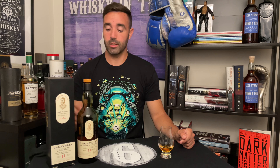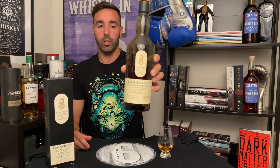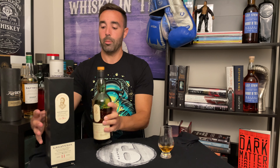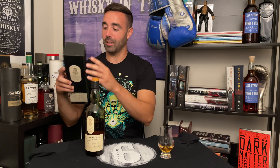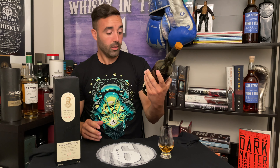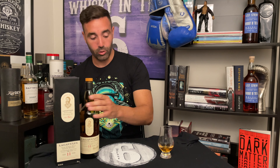What's up everybody, this is Whiskey in the Six, I'm Rob doing a review of the 11-year-old Lagavulin Nick Offerman edition. This one's done in collaboration with Guinness — it's got the symbol on the side here. It came in a busted-up, damaged box, but anyway it's 46 percent, and this one checks all the boxes.